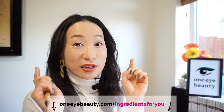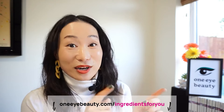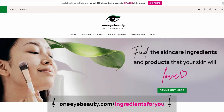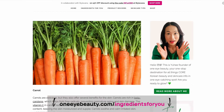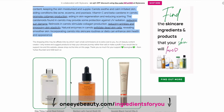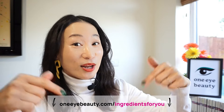It's also great for skin brightening. If you want to find out more about this ingredient and many other ingredients to benefit your skin, go and check out the One Eye Beauty website, Ingredients For You section at oneeyebeauty.com/ingredientsforyou. You can click on your specific skin concerns and see which ingredients will help to improve your skin, and find Korean skincare products that may help you. I'll add the link in the description below.